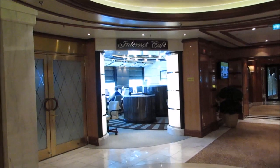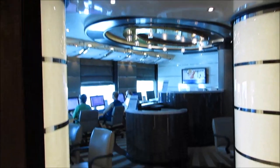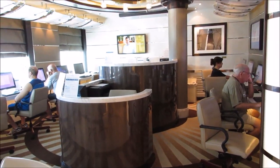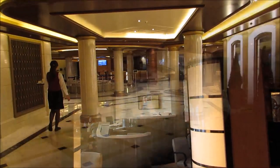Just off of the Piazza, they have the Internet Cafe. It's about 79 cents a minute to use the Internet, or you can buy a package — it goes up to 600 minutes for $199. Or on the last day, you can get 15 minutes for about $8.99, so if you want to check on flights, you can do that real quick.